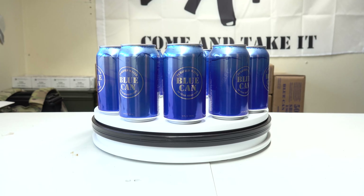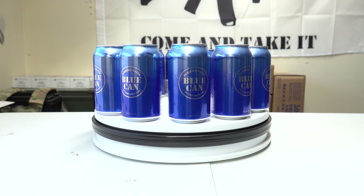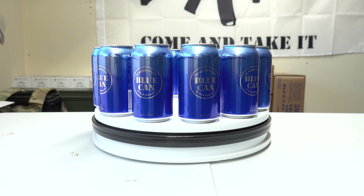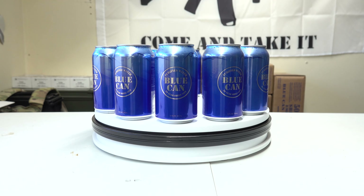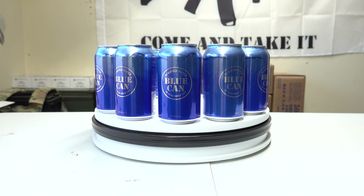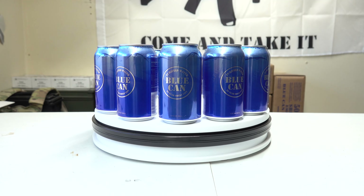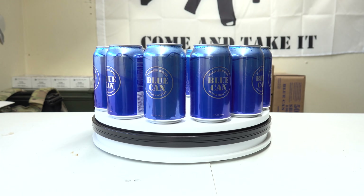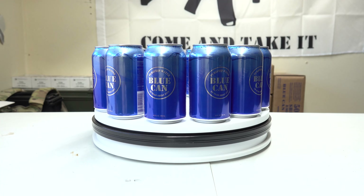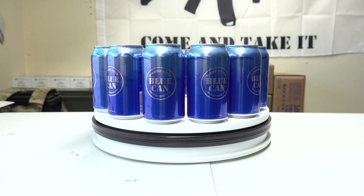Looking at the Blue Can water here — these are 12 fluid ounce cans, the size of a standard can. The key difference with this water is the 50-year shelf life, which makes it very good for long-term storage. This water can be stored between 38 degrees Fahrenheit and up to 145 degrees Fahrenheit without losing any of its storage capability — it can still be stored for those 50 years within that temperature range.